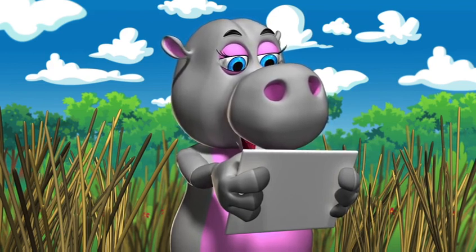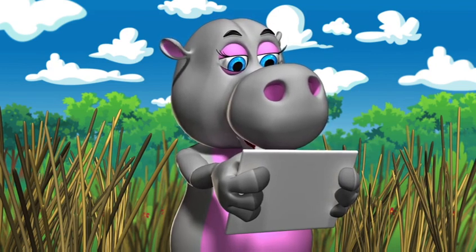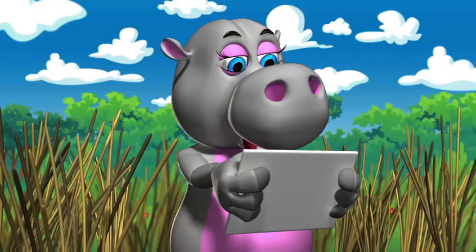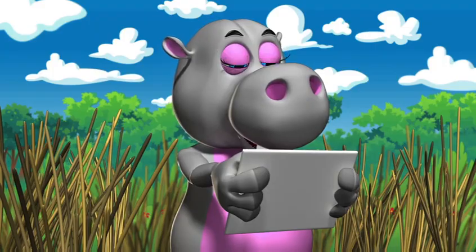Black buck antelopes are found in South Africa. Hello Boucher. Hello Mvubu. How are you today my friend? I'm fine thank you Mvubu, how are you? I'm good thank you. I'm here to ask if you can tell my friends at home a little bit about you and how you live.